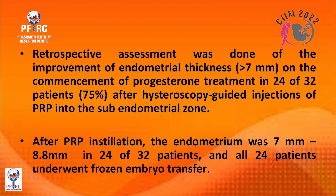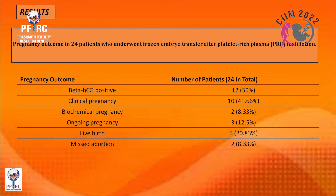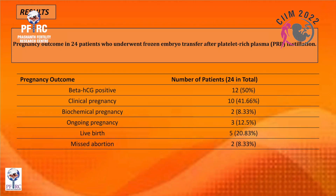After PRP installation, endometrial thickness went from seven to 8.8 millimeters in 24 out of 32 patients, and all 24 underwent frozen embryo transfer. The results: beta-HCG positive in 12 patients — 50 percent. Clinical pregnancy rate was 41.66 percent, biochemical pregnancy 8.33 percent, ongoing pregnancies 12.5 percent, live birth rate 20.83 percent, and miscarriages 8.33 percent.